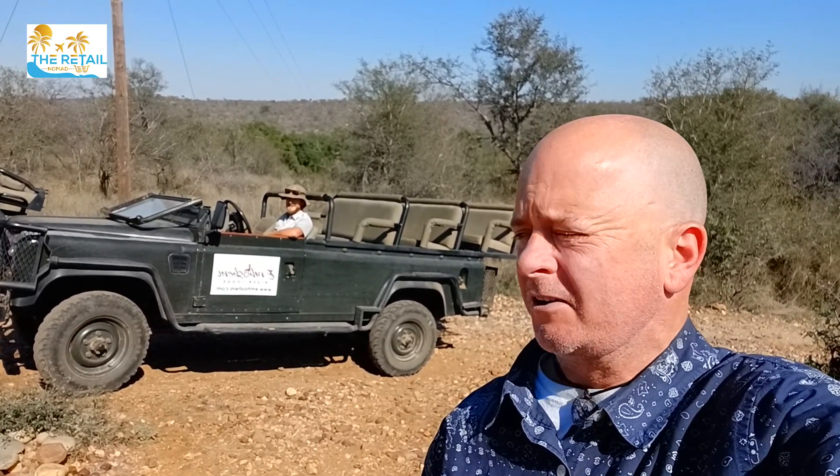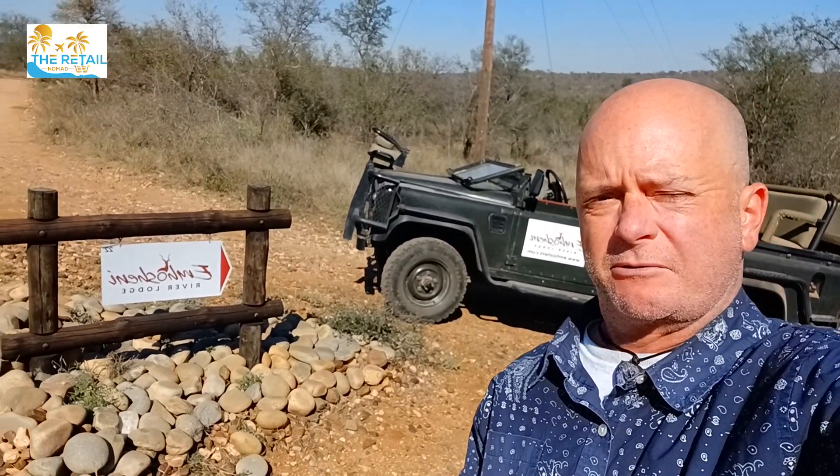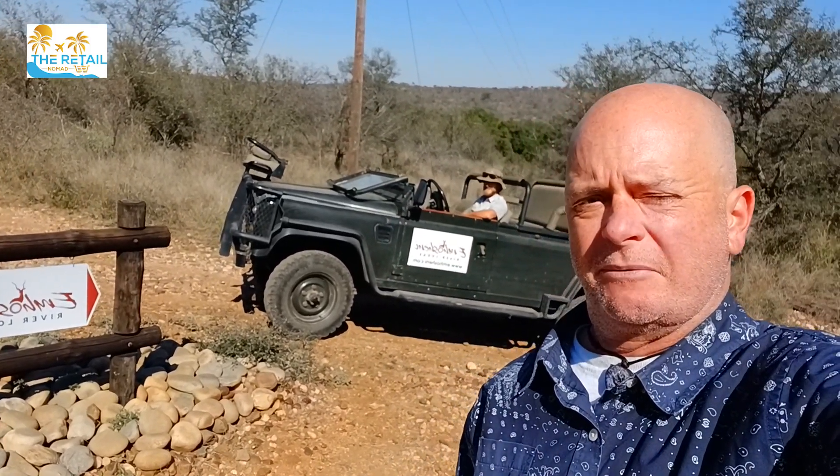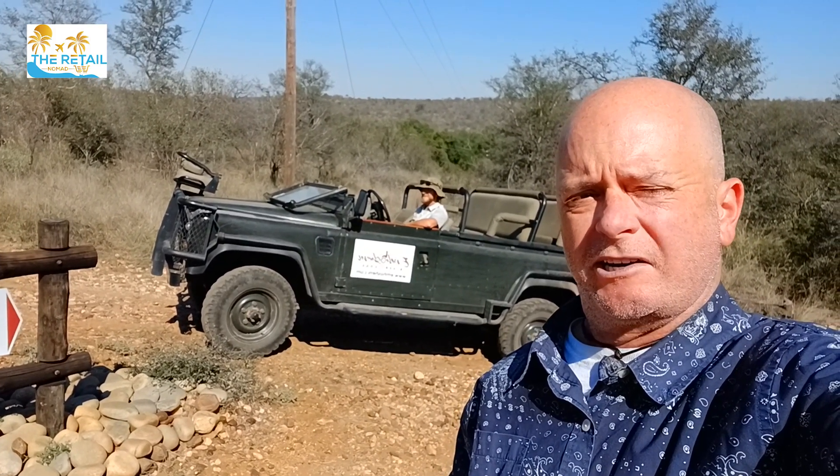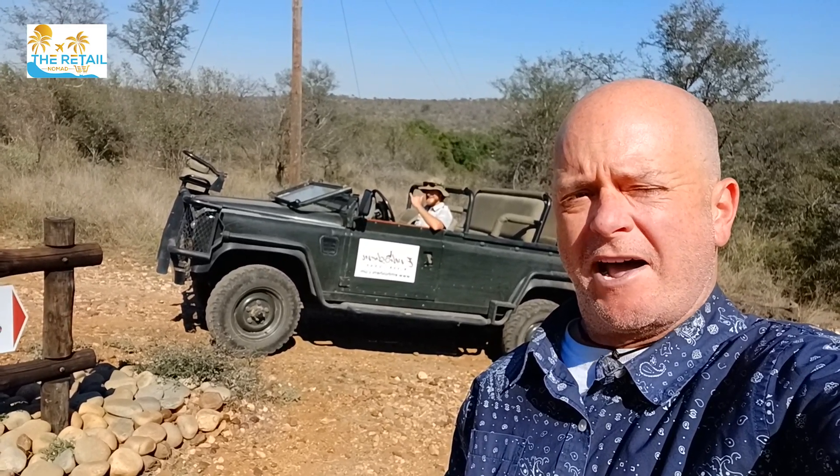You've got the Retail Nomad here at Nkoshini River Lodge in Hoedspruit, South Africa. What we did this weekend — it's Father's Day weekend, so happy Father's Day by the way — we jumped into town and got some supplies at the retail stores, which there aren't many. You've got Spar, you've got Pick n Pay, you've got MTN, and you've got the Crazy Store, to name a few. Hopefully you guys enjoyed this video and we'll catch you on the next vid.